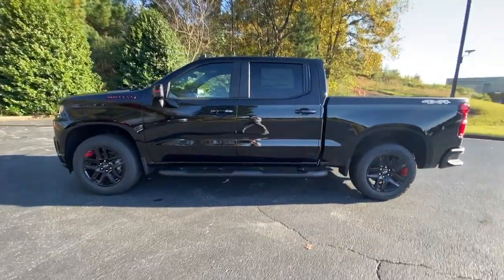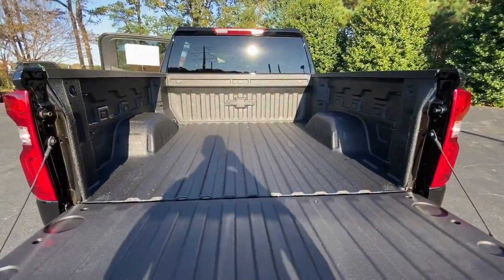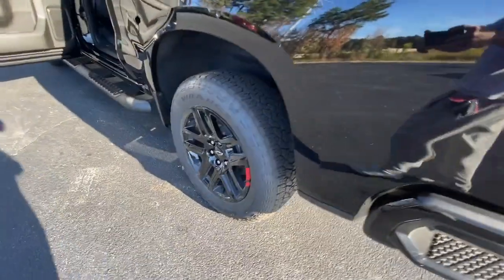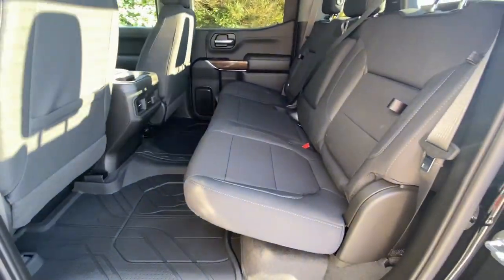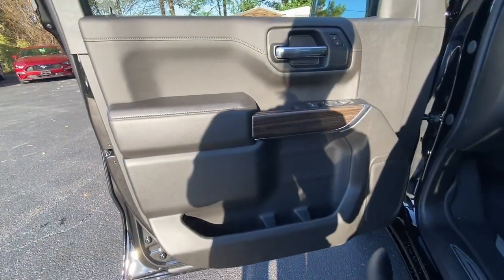Keyless entry, backup camera, four-wheel drive, keyless start, remote engine start, fog lamps, heated mirrors, satellite radio, Bluetooth connection, and rear AC. Powerful versatility meets comfortable convenience in the Silverado 1500.